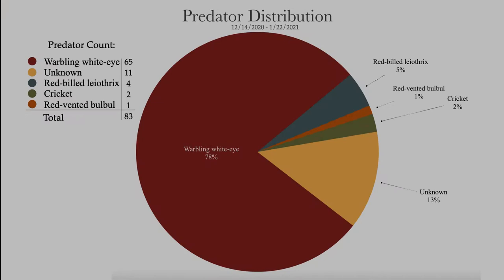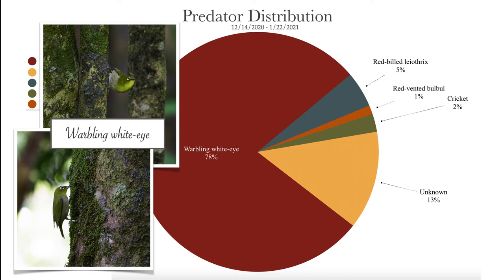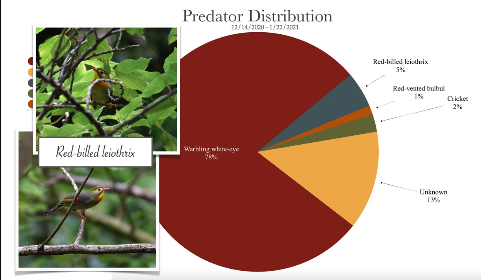While data collection spanned from November 11, 2020 to June 4, 2021, the camera footage has only been evaluated from December 14 through January 22 due to the lengthy review process. The current breakdown of predators shows just how pervasive the warbling white eye is as a predator. 78% indicates that of the 83 caterpillars that disappeared on camera during this time period, an astounding 65 were linked to white eye predation events. The next largest category is unknown at 13%. There are a number of factors that could result in an unknown outcome for a caterpillar, such as it relocating off camera, getting knocked off in bad weather, or simply being so small that the lower resolution makes the event imperceptible. The red-billed leiothrix and the red-vented bulbul are the two other bird contenders, but with only a handful of events, it is just too soon to start labeling them as the bad guys.